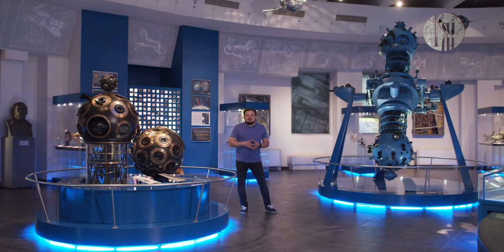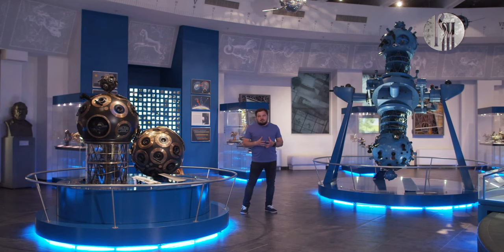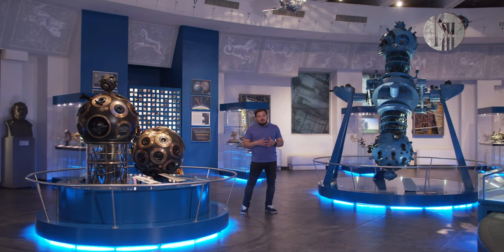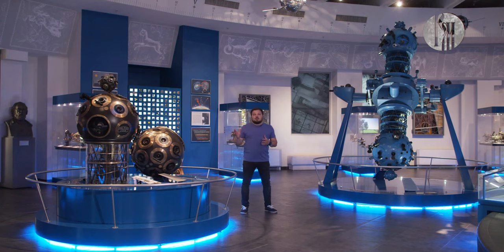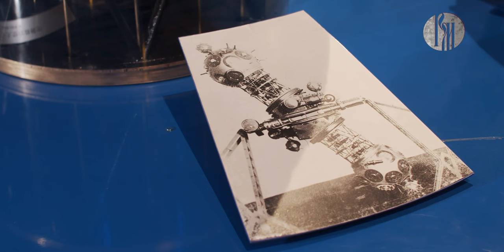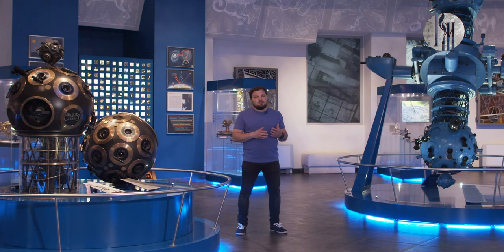Как я упомянул ранее, название данному зданию — планетарии — дали те самые аппараты планетарии, которые раньше и в данный момент демонстрировали и демонстрируют звездное небо. Но прежде чем мы поговорим о самом современном аппарате планетария, установленном в Большом Звездном Зале, мы посмотрим на те аппараты, которые работали от момента открытия планетария вплоть до закрытия его на реконструкцию до 1994 года.